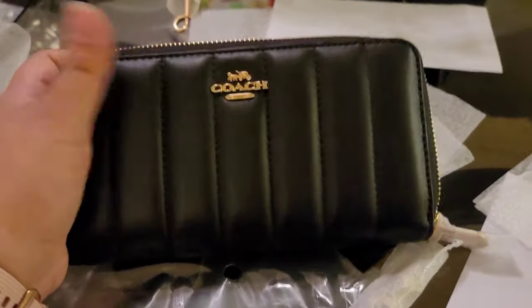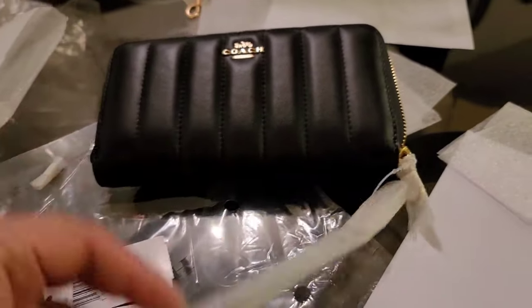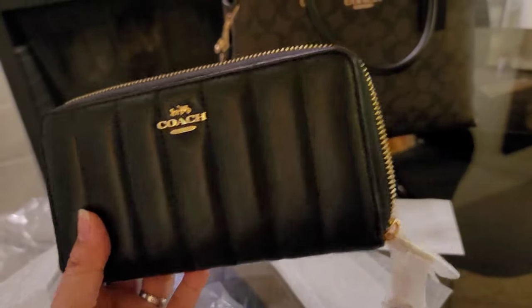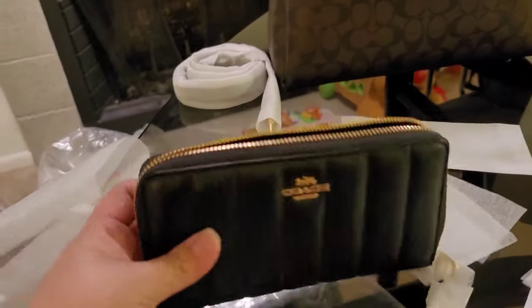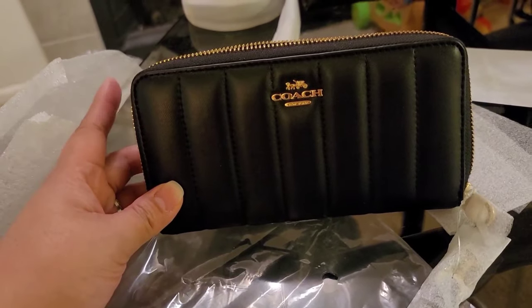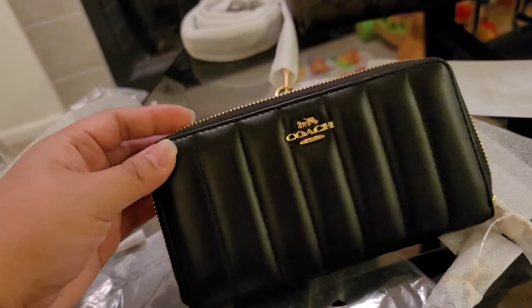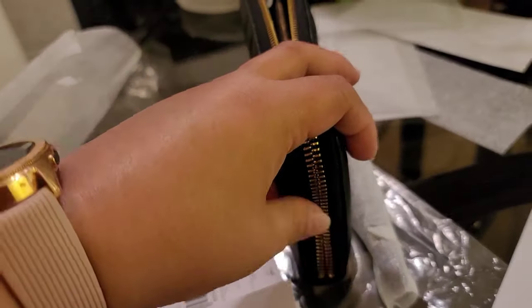Zip natin ulit yan guys, so zipper back natin ulit yan — there you go. Tapos guys meron siyang kasamang detachable wrist strap. So zip around closure siya. So ang sukat nito guys is seven and a half length, so height nya is four inches and ang width nya is one inch.